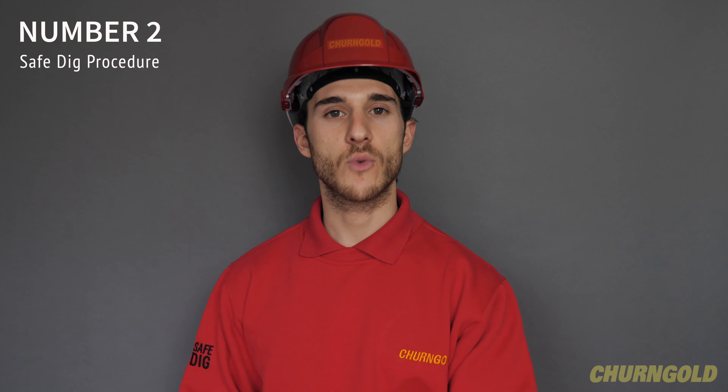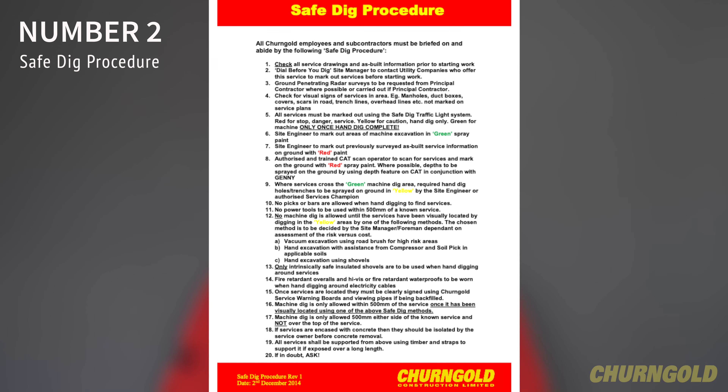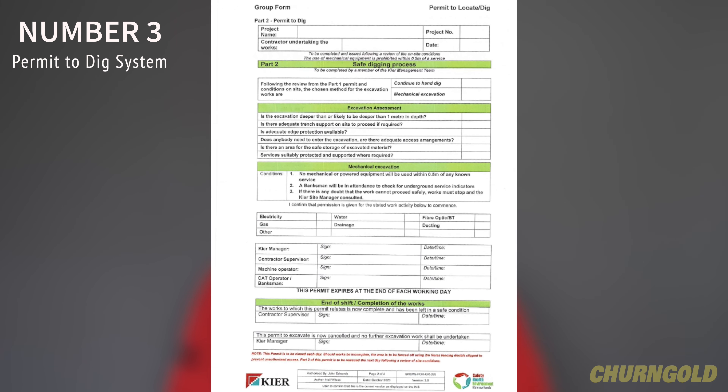All operatives must have read and signed up to the Cherngold Safe Dig procedure attached to the back of the MS. Number 3. Principal contractor permit to dig system must be adhered to.